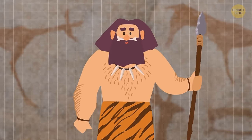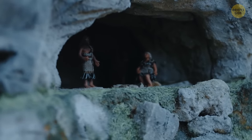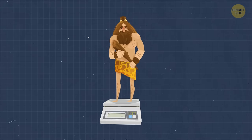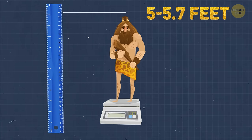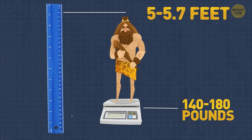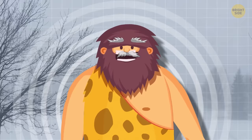Unlike us, they didn't have much of a chin. Also, scratch marks on their front teeth tell us Neanderthals used them like a third hand when they would prepare food and work with materials. Their bodies were strong and muscular, with wide shoulders and hips. Their average height was 5 to 5.7 feet, with a weight of 140 to 180 pounds.